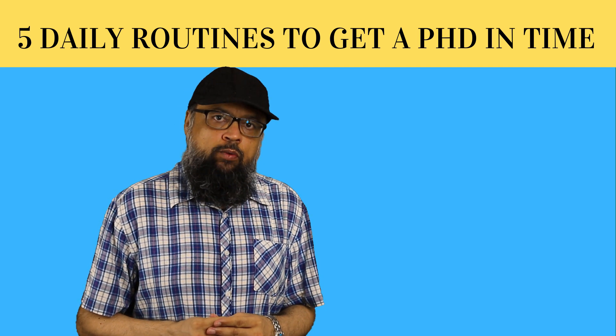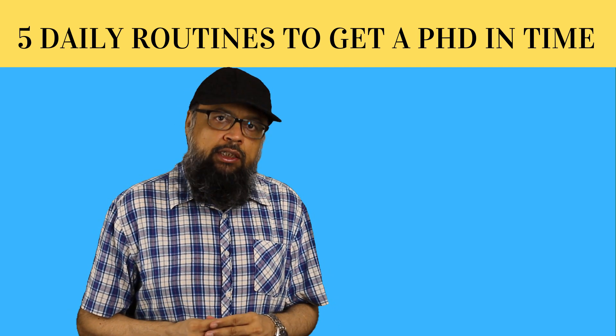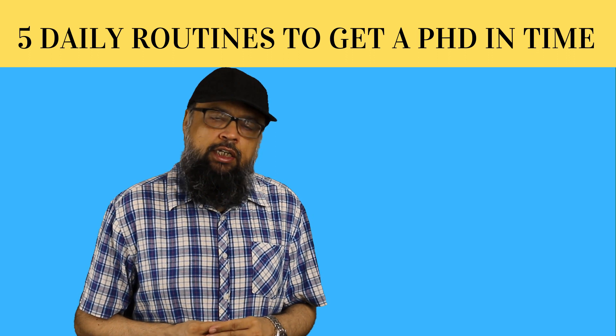In this video, I will tell you five daily routines of a PhD student to get a PhD in time.